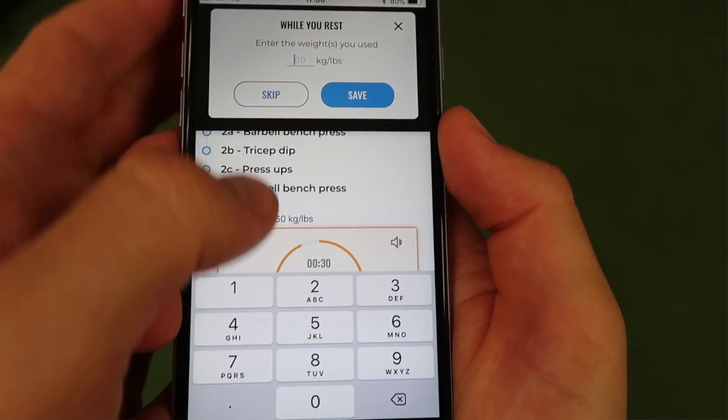When you finish an exercise you'll be asked how much weight you lifted, so that when you do that exercise again with the same number of reps, you'll be shown how much weight you lifted previously. That's a really cool feature.